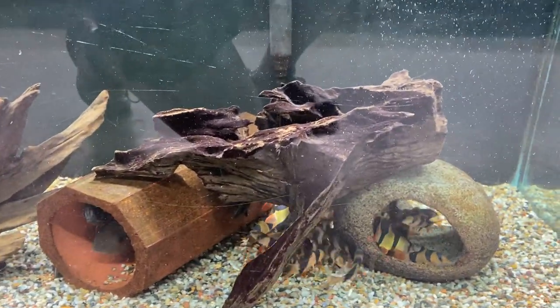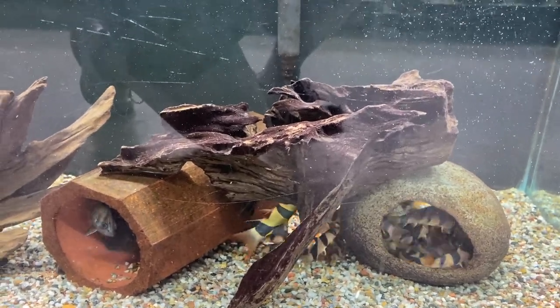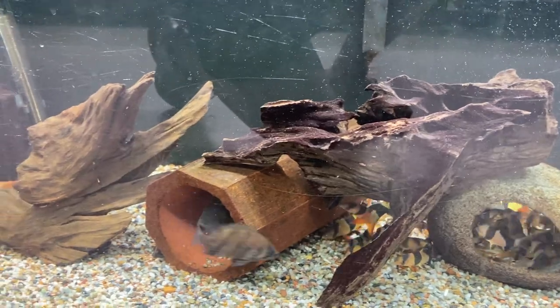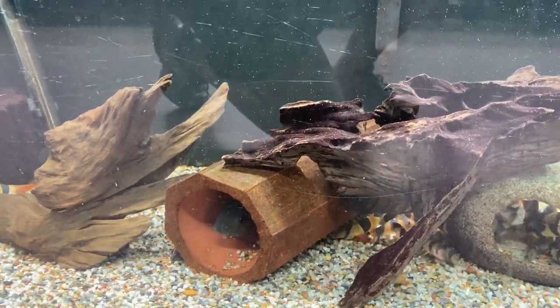First off down here we do have a couple sizes of clown loaches, one African brown knife fish who's probably still hiding, a couple of datanoids and red shoulder severums.